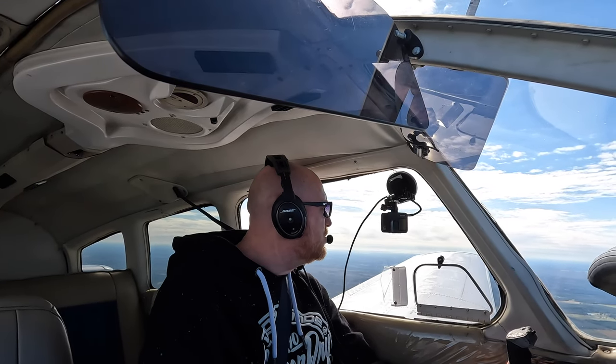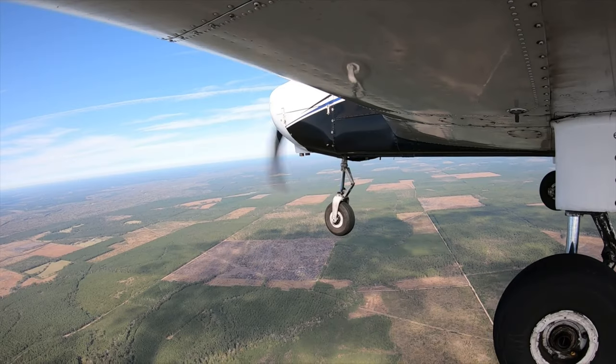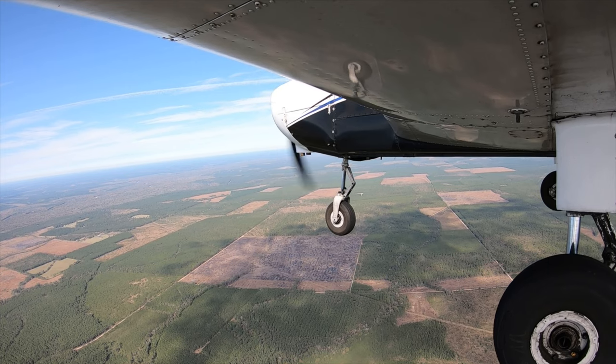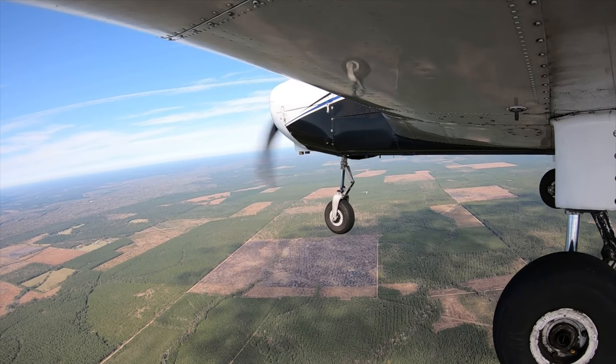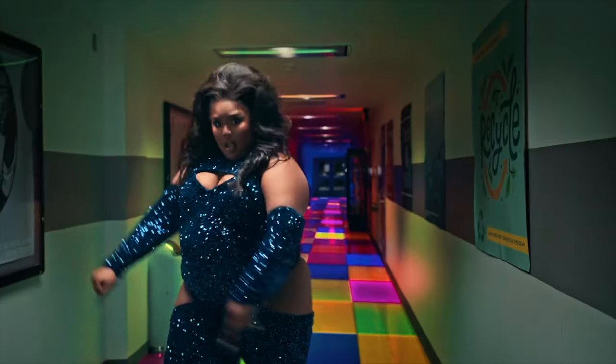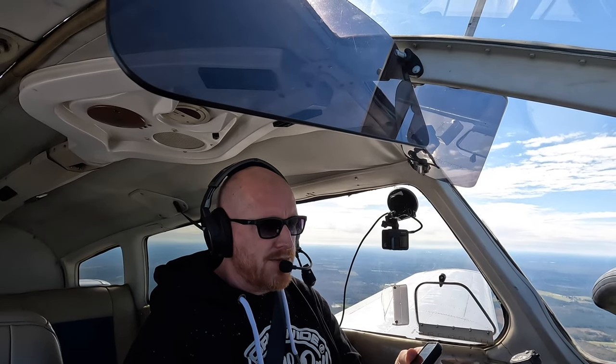This is the countryside of Louisiana below us. It looks very similar to the countryside of Texas around the Houston area. We're coming up to the Sabine River, which is the border between Louisiana and Texas. In a minute we're going to be crossing over into Texas again — back home in Texas!